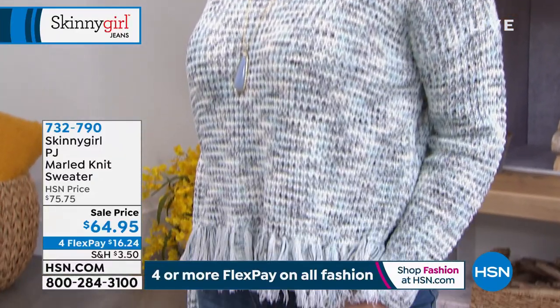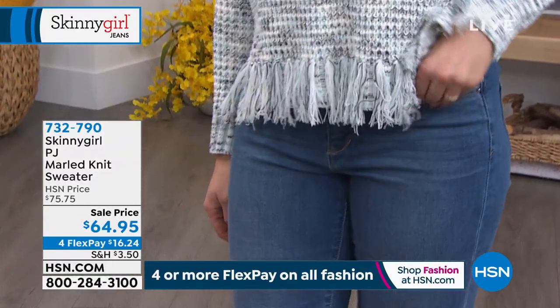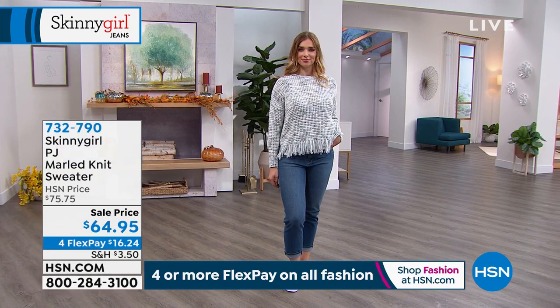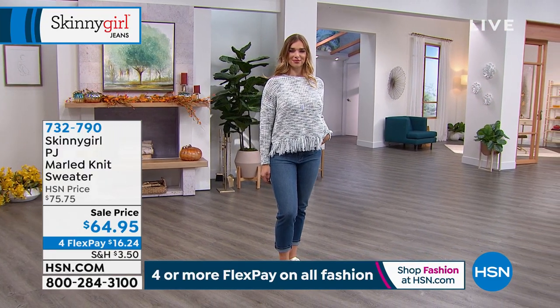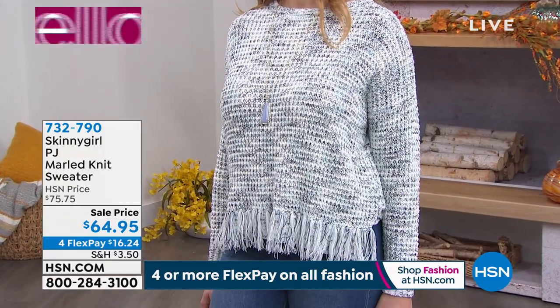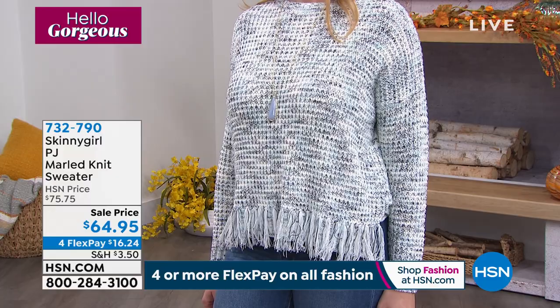Brand new is the Marl Knit sweater. We've got this for you in the indigo that you're seeing right there, and then we also have it in sunrise pink. This is really cute. Oh, I love a little fringe! Party in the front, business in the back.